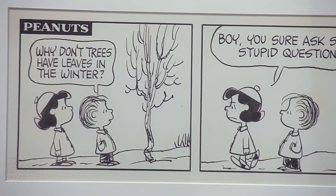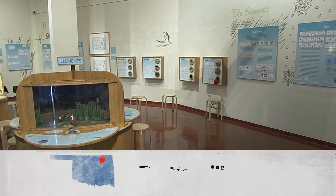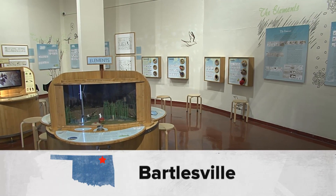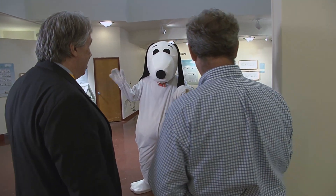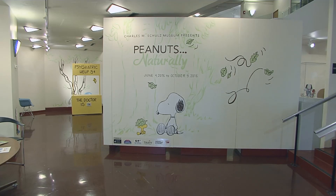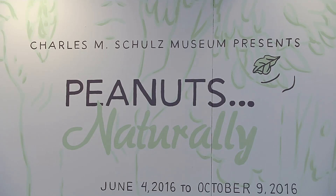Charlie, Snoopy, Linus and Lucy — the Peanuts gang is all here at the Price Tower Art Center in Bartlesville. Snoopy is here to welcome us. This is the Peanuts Naturally exhibit on tour from the Charles Schulz Museum in California.